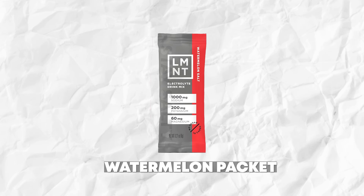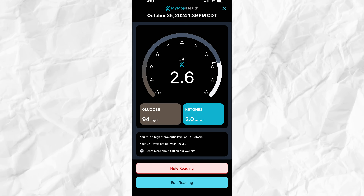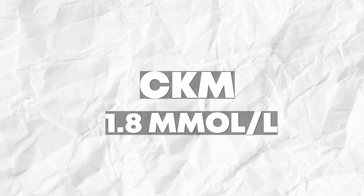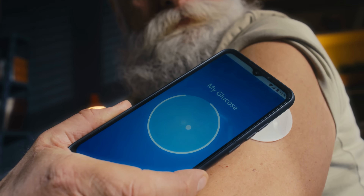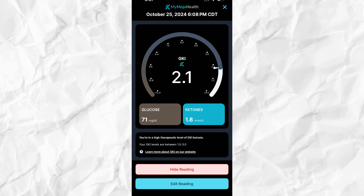At 1:45 p.m. he did the watermelon packet first. His continuous glucose monitor was at 82, his continuous ketone monitor was at 2.0, and the Keto-Mojo confirmed those at 94 and 2.0. At 3:45 p.m., his CGM was at 76, his CKM was at 1.8, and his Keto-Mojo was at 79 and 2.1. We then did the flavor packets back to back — I wanted to see if three consecutive flavored packets would spike his blood sugar. So his starting readings for the raspberry were CGM 76, CKM 1.8, and Keto-Mojo 79 and 2.1 at 4:00 p.m. At 6:05 p.m., his CGM read 67, his CKM was 1.7, and his Keto-Mojo was 71 and 1.8.